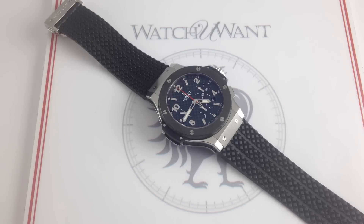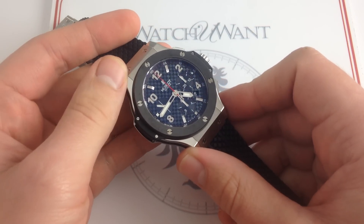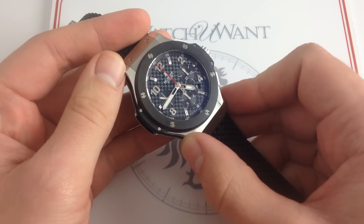In the beginning, the Big Bang created the universe. But in 2005, Jean-Claude Biver created a universe of Hublot Big Bangs. Today we're going to look at the lineage of the Big Bang from 2005 through evolution to the 44mm classical Hublot Big Bang chronograph.